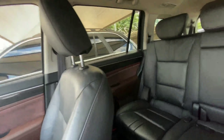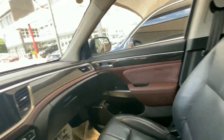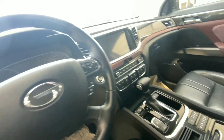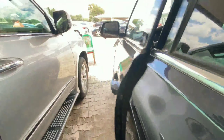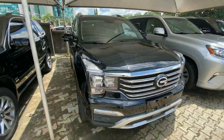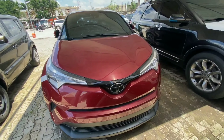Inside, we have a proximity key, brown material on the door panels and center console, wood finishes all around, and a panoramic sunroof with room to seat three adults comfortably. It comes with a touchscreen display, automatic climate control, heated and cooled seats, and a heated steering wheel. This 2018 GAC GS8 retails for 23 million.